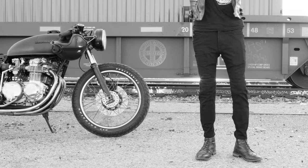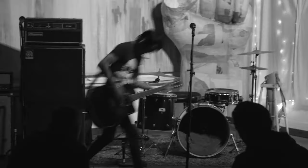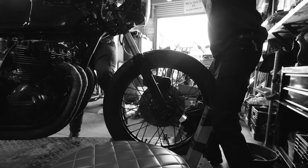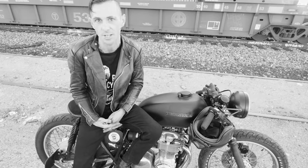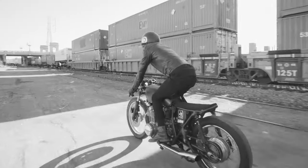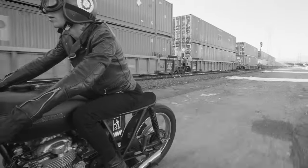They're Kevlar lined but they just feel like regular jeans, so I can walk around, play a show in them, go to the shop and work all day, go out to dinner, hop on a bike — and I'm protected, I don't need to change pants all the time. Super breathable too. Today's super hot and I'm riding, but if I go down I'm protected, which is great.